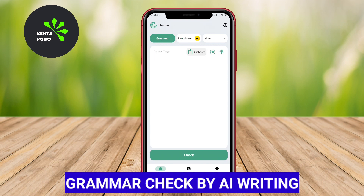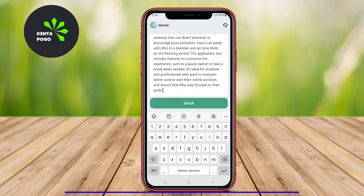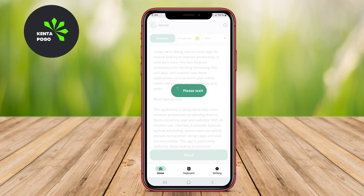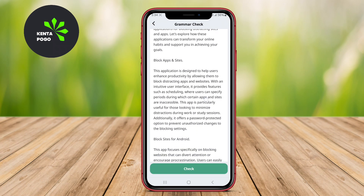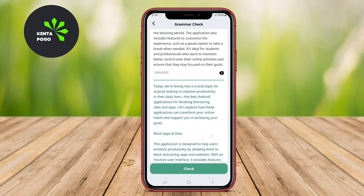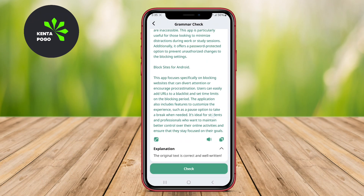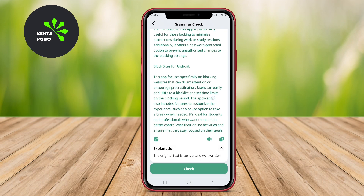Grammar Check by iWriting. This app leverages advanced AI algorithms to enhance writing clarity and correctness. It offers real-time grammar and punctuation checking, ensuring that users can produce polished text. The intuitive interface allows for easy navigation, enabling users to edit their writing seamlessly.